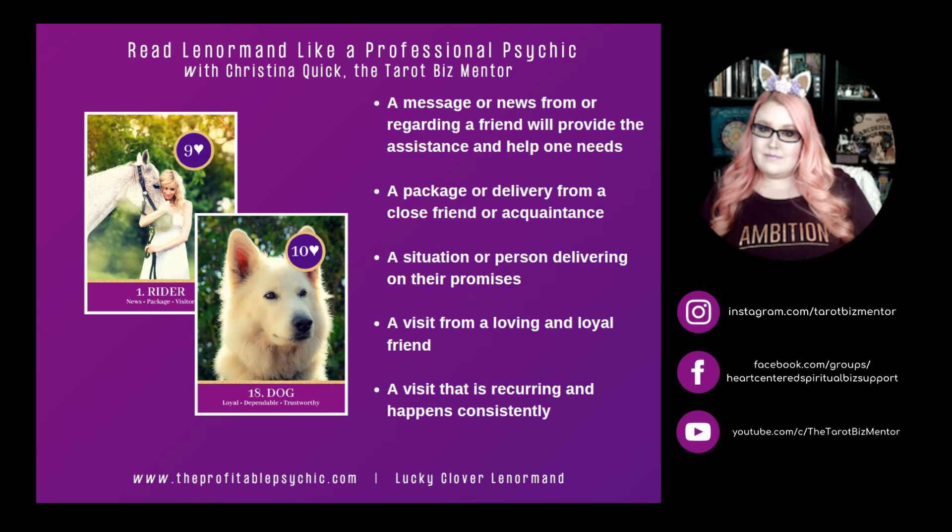Rider and Dog. Dog is loyal, dependable, and trustworthy. Rider and Dog can represent a message or news from or regarding a friend who will provide the assistance and help one needs. It can mean a package or delivery from a close friend or acquaintance, or a situation or person delivering on their promises and following through. Rider and Dog can represent a visit from a loving and loyal friend, or a visit that is recurring and happens consistently.